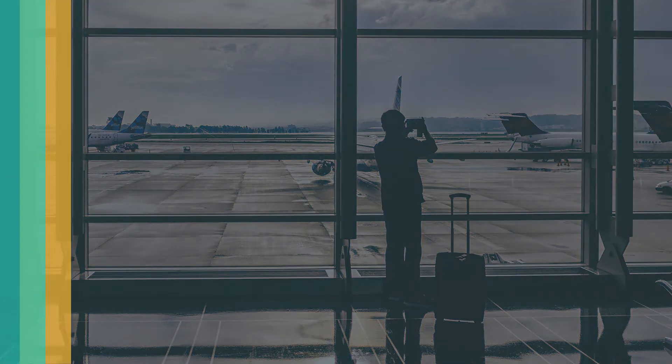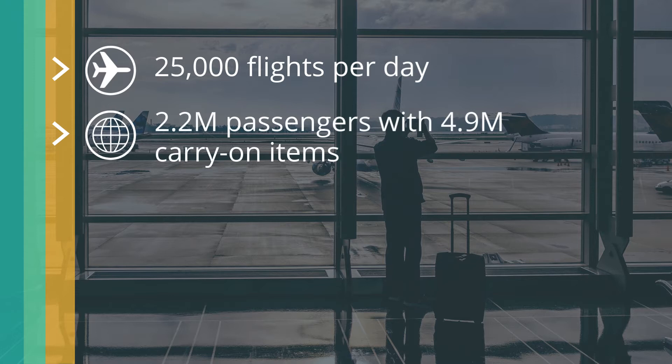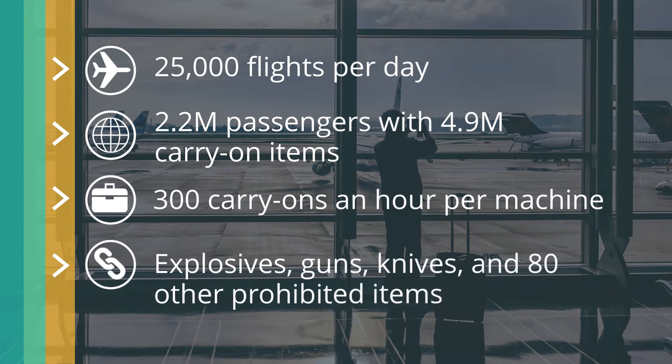The TSA's Transportation Security Officers face a daunting challenge, screening the vast number of flights and passengers per day that travel through checkpoints at United States airports. TSOs must screen for explosives, guns, knives, and many other prohibited items to ensure the traveling public's safety.